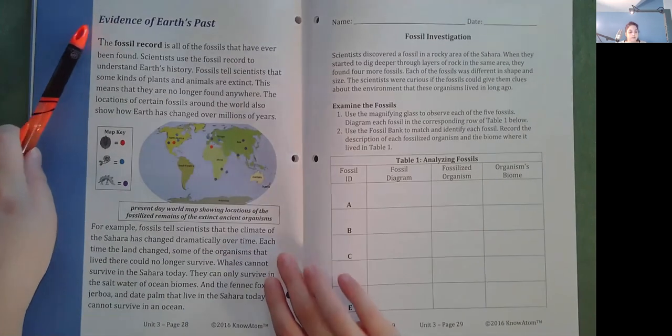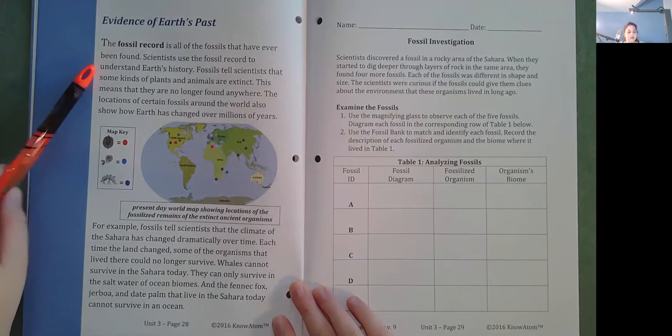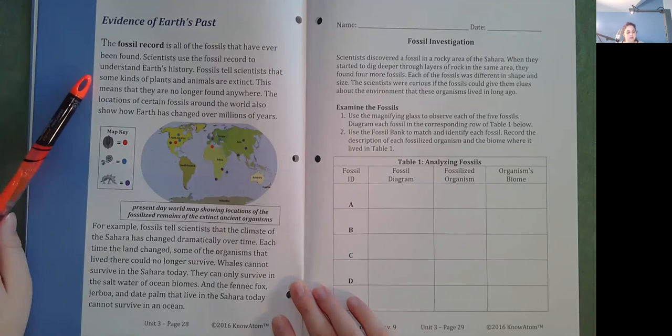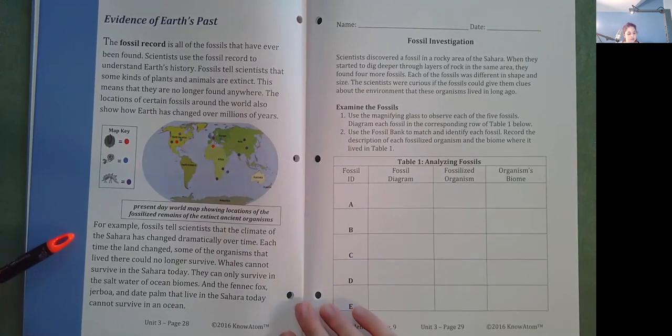Evidence of Earth's past. The fossil record is all of the fossils that have ever been found. Scientists use the fossil record to understand Earth's history. Fossils tell scientists that some kinds of plants and animals are extinct, meaning they are no longer found anywhere. The location of certain fossils around the world also shows how Earth has changed over millions of years. For example, fossils tell scientists that the climate of the Sahara has changed dramatically over time. Each time the land changed, some of the organisms that lived there could no longer survive. Whales cannot survive in the Sahara today — they can only survive in the salt water of ocean biomes. And the fennec fox, jerboa, and date palm that live in the Sahara today cannot survive in the ocean.